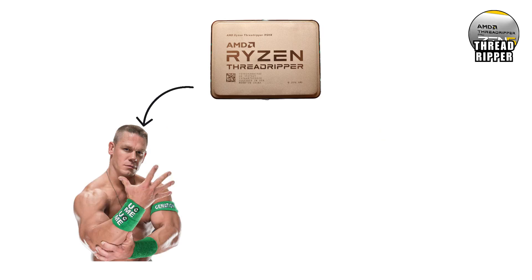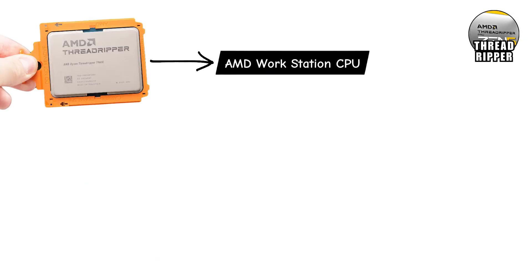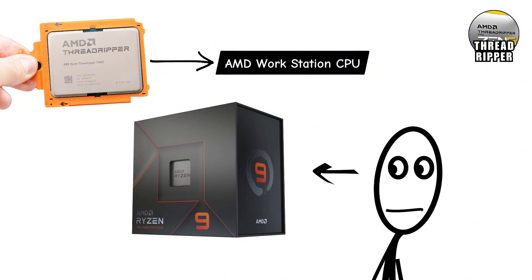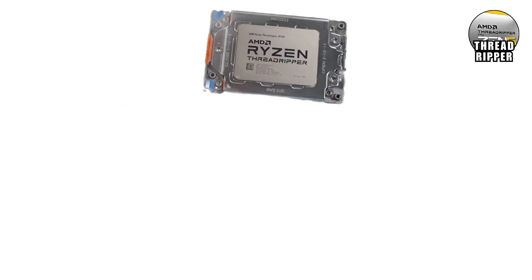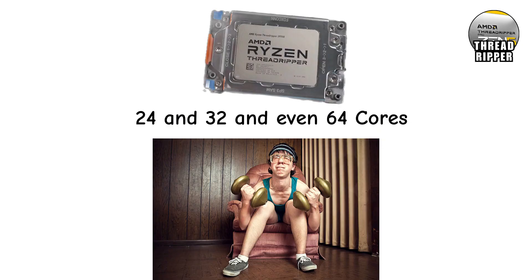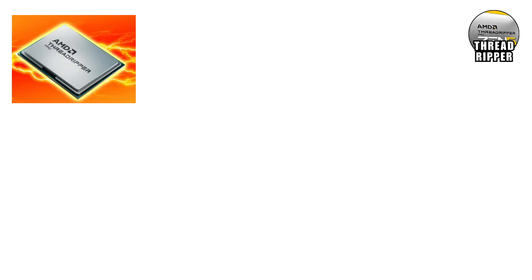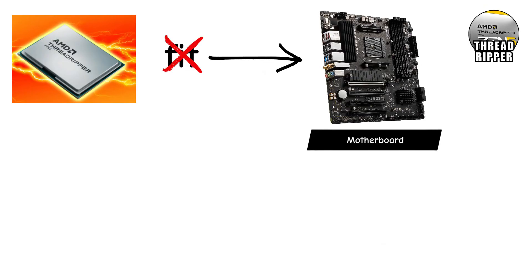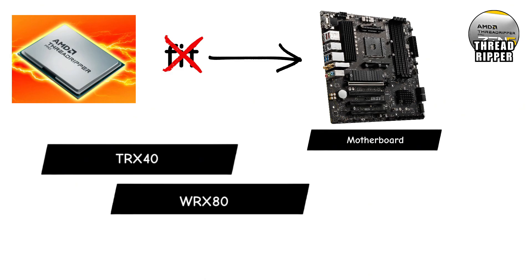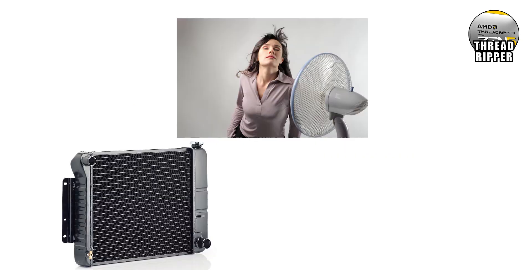Ryzen Threadripper — just the name alone sounds like it belongs to a WWE wrestler or a metal band, and honestly, it lives up to the hype. Threadripper is AMD's workstation CPU line, built for people who look at Ryzen 9 and say, that's cute, but I need more. We're talking about CPUs with 24, 32, even 64 cores — that's not a typo, 64 cores in one processor. Threadripper is built for professionals doing insanely heavy work: 3D animators, engineers, scientists, video editors handling Hollywood-level projects, and more. These chips are so powerful they don't even fit in regular motherboards — they need their own TRX40 or WRX80 boards, which look more like spaceship control panels than PC parts.